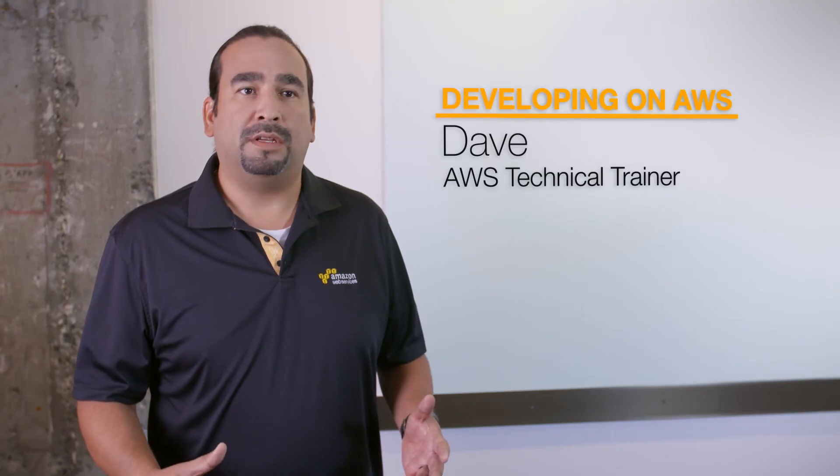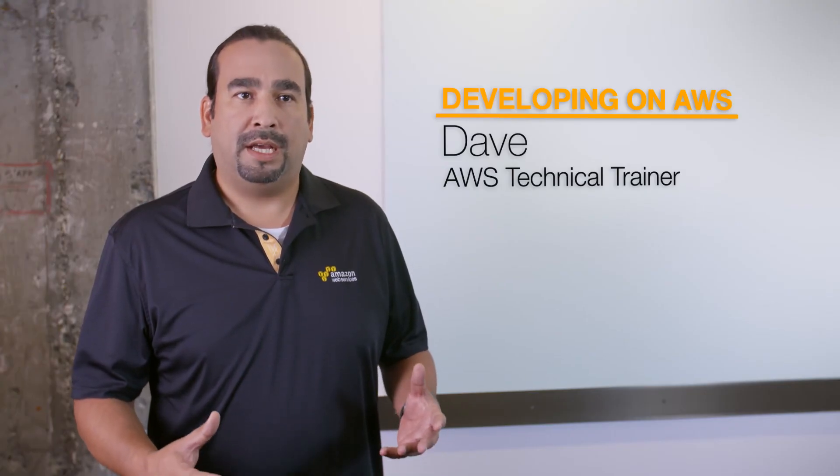I was doing a demo on serverless in class and the student actually asked me a bunch of questions. The next day he came into class and we looked at what he had done and actually used it as a demo in class itself.